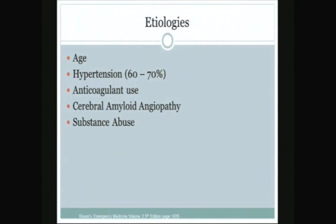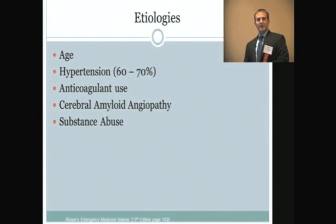Etiologies include age — the risk doubles every decade after age 50. Hypertension is the most common cause, and these tend to cause bleeds which are deeper in the brain, in or around the basal ganglia. Anticoagulant use is a rising cause; the use of oral anticoagulants has increased fourfold over the last decade. Cerebral amyloid angiopathy is a disease of older people involving protein plaques deposited in blood vessels of the brain, making them leaky, and substance abuse.